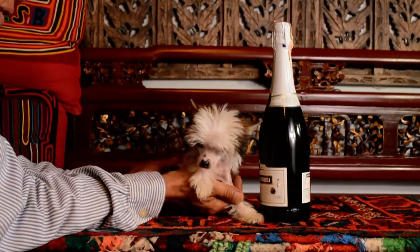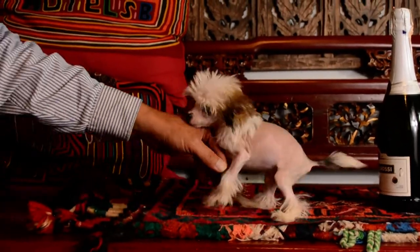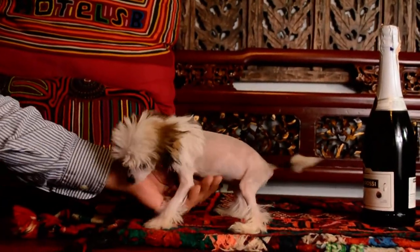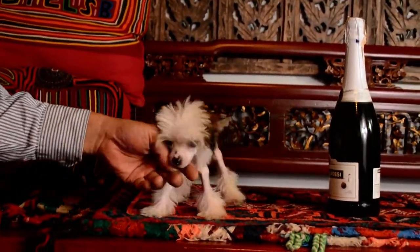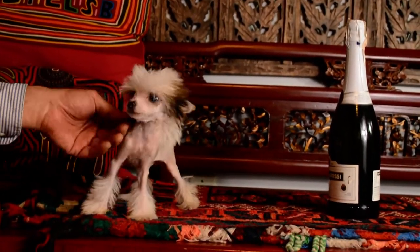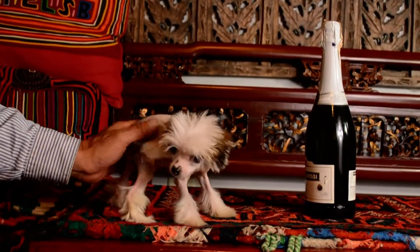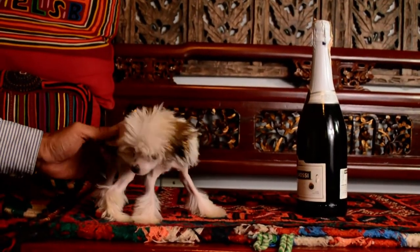So we did do a video of him with his nudie trim, and we did that this past Saturday — that was four days ago. But when I was looking through the videos of him after his hair trim, I realized I didn't have any.